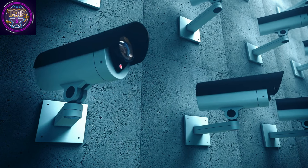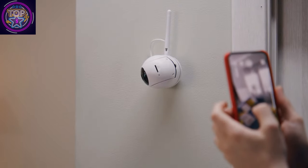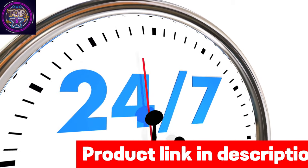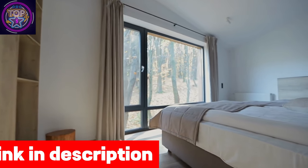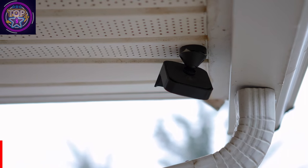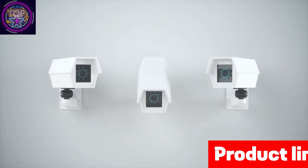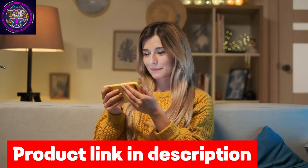Any modern security system benefits from technological advancements, as security cameras have become more intelligent and efficient in capturing footage even in low-light or no-light conditions. The night vision capability of these cameras is crucial for providing round-the-clock surveillance and ensuring the safety of homes, as many break-ins and burglaries occur during nighttime. We have listed the top five best security cameras for night vision in 2024 and their dominant features so that you can make an informed decision.